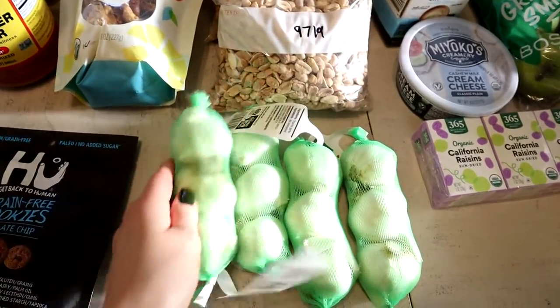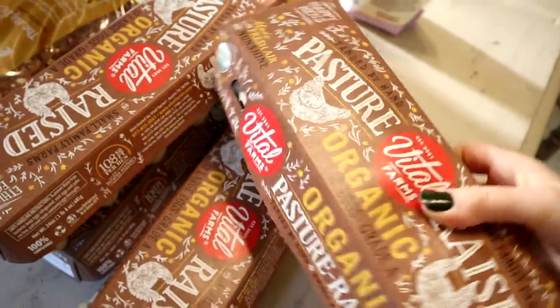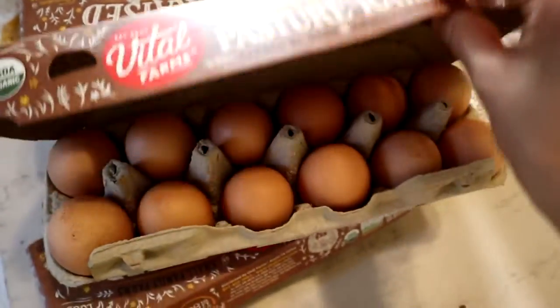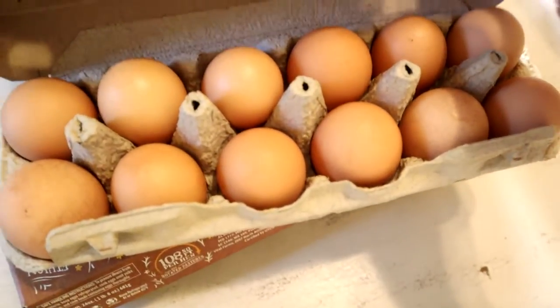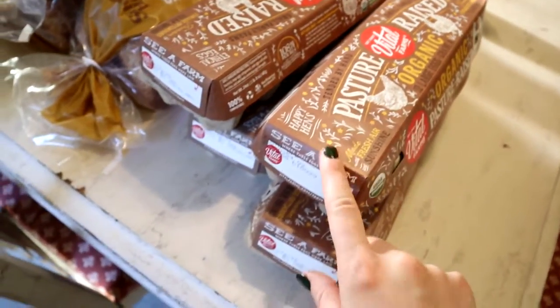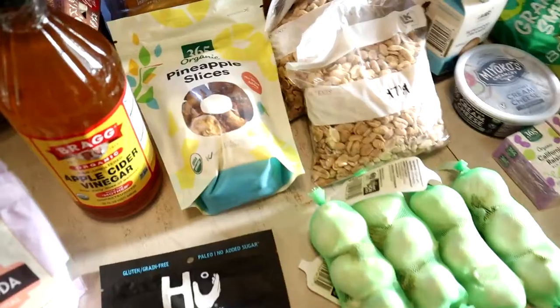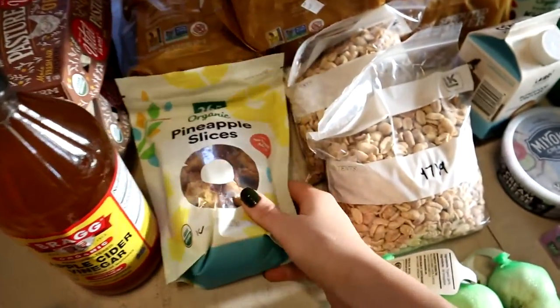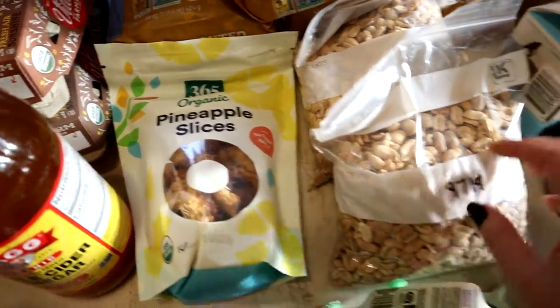We use apple cider vinegar in our muffins and for cooking. We go through a ton of garlic, so I always have to buy that. The pasture-raised Vital Farms eggs are my absolute favorite — they're on the higher side, closer to seven dollars when on sale. We needed four of those for the week, so I grabbed some of those as well.